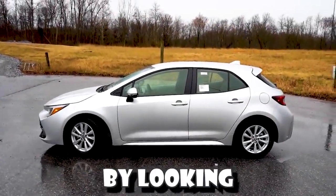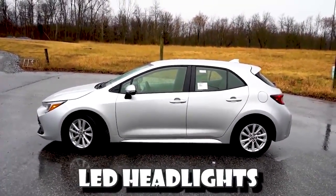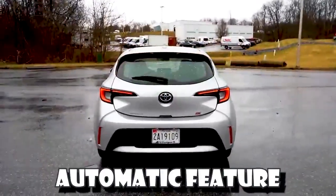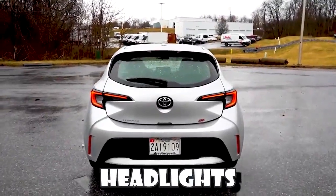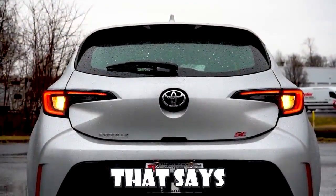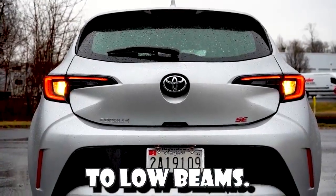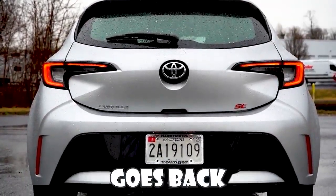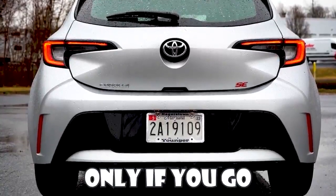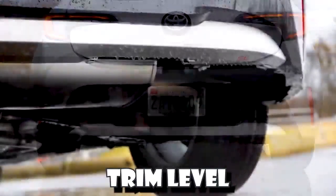Starting up front, it has a gloss black front grille that comes standard. On the sides you get LED headlights with LED daytime running lights, also standard. They have an automatic feature where headlights turn on automatically when it gets dark, plus automatic high beam — when there's a vehicle coming from the opposite direction it automatically dims to low beams, then goes back to high beam when that vehicle is gone. Such a great feature. Down below you'll see LED fog lights, but only if you go with the XSE model — you will not get them on the SE trim level that we have today.